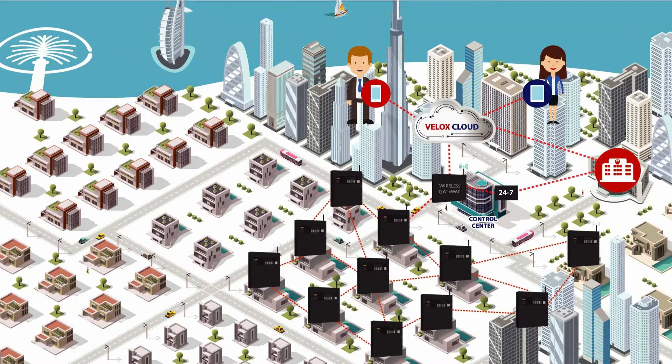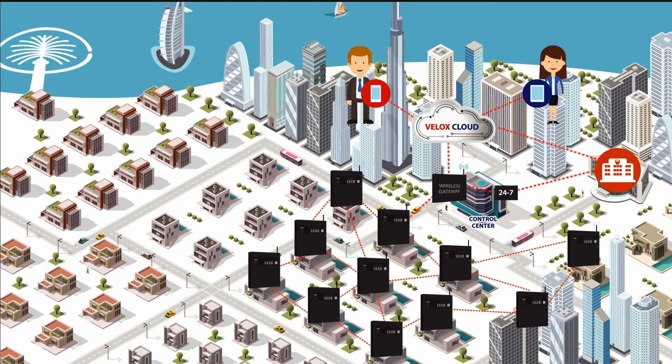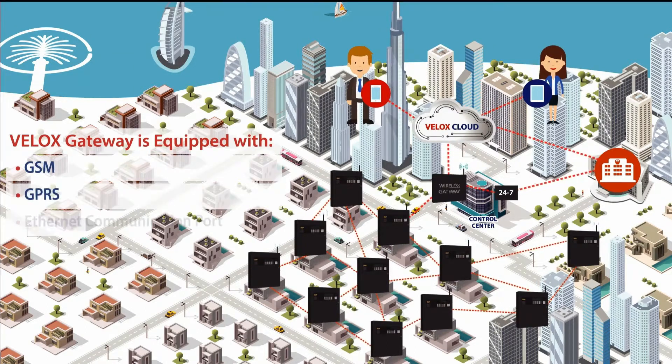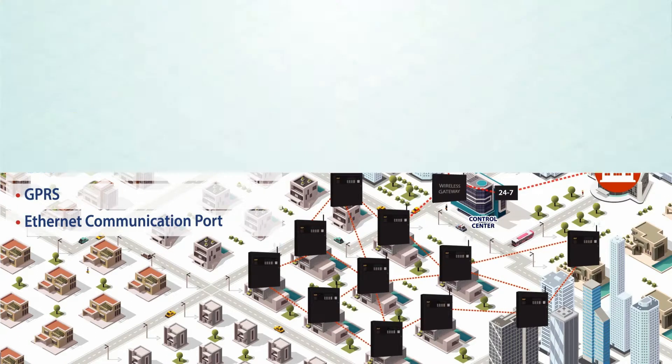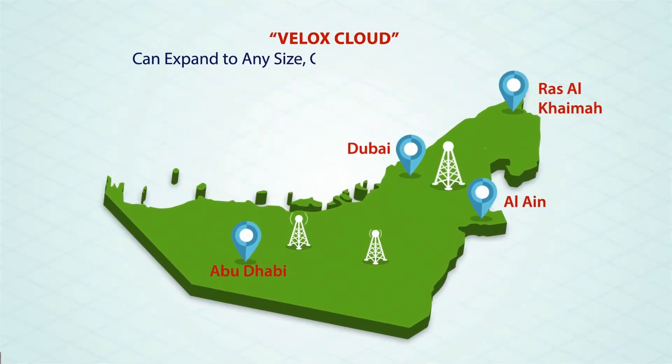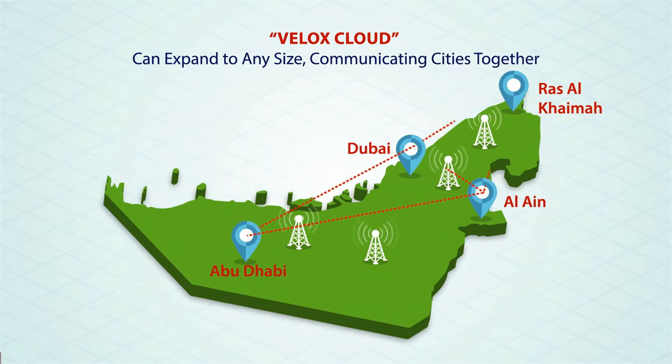Once the communicated signal reaches the wireless gateway, it can be processed either to be sent to the Civil Defense over the Velox Cloud or via any existing 24 by 7 communication box. Where remote areas or buildings are encountered, the Velox gateway is also equipped with GSM, GPRS, and Ethernet communication ports to choose from. It is fast, reliable, and can expand effortlessly in the future to any size, communicating cities together over gateways hub on a WAN basis.